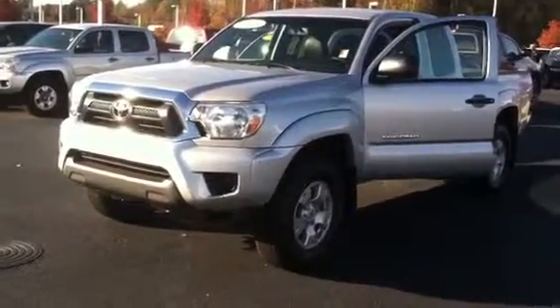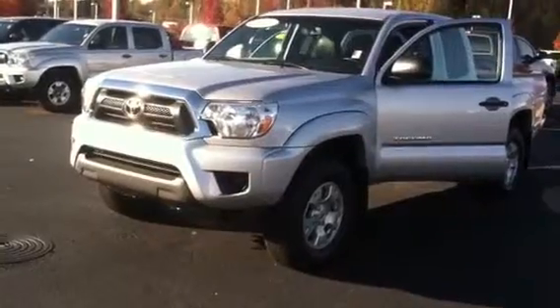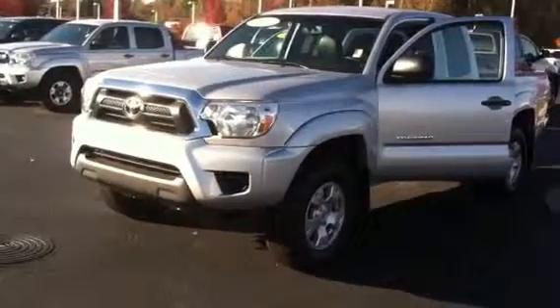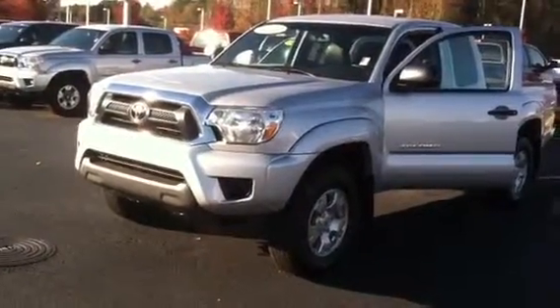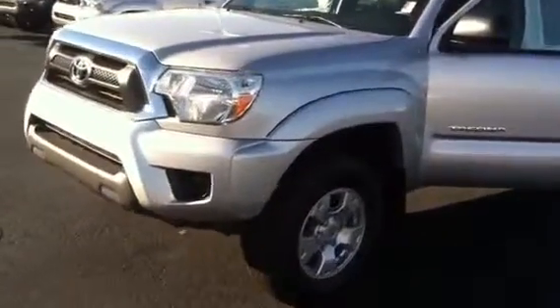Hello, this is Wanda with LaGrange Toyota. I just wanted to do a quick review of the 2013 Toyota Tacoma that you inquired about. This vehicle is silver metallic in color. It's 4WD. It is an access cab, and the inside has leather interior.